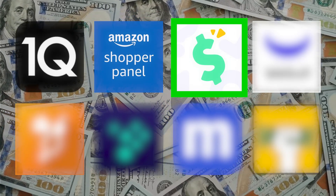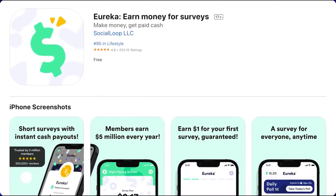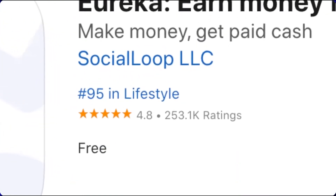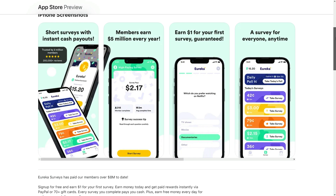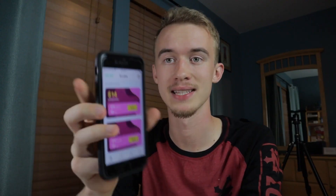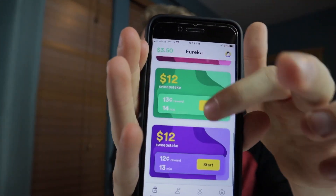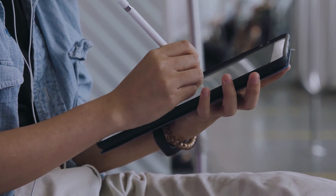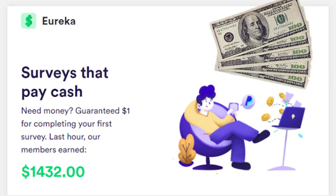Eureka is an app that lets you take short surveys and get instant cash payouts. The app has over 252,000 reviews, with a vast majority being 5 stars, so unlike a lot of other survey apps out there, this one is actually worth it. There are three different ways to make money with Eureka: taking surveys, entering cash giveaways to earn larger amounts, and earning free money every single day just for completing daily polls.